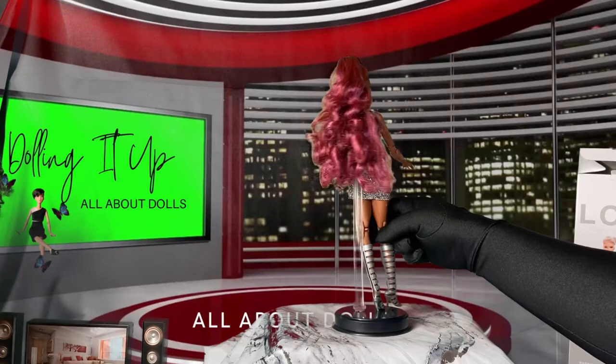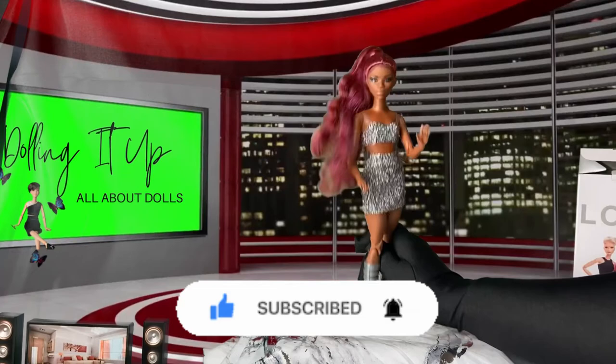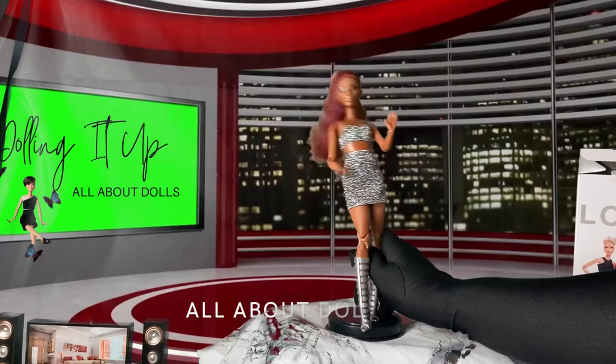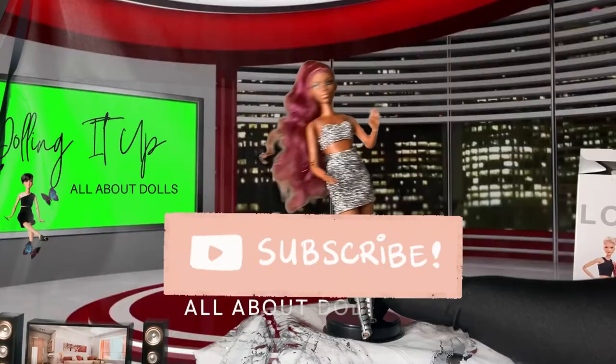Thank you guys so much for taking the time to watch as I reviewed this beauty. Be sure to stay tuned for more. I also have a segment on this doll showing all her poseable looks — check it out! We also have a show coming with this doll, whose name is going to be Sky. Be sure to check it out! In the meantime, don't forget to comment, like, and subscribe. See you guys in the comments — bye!